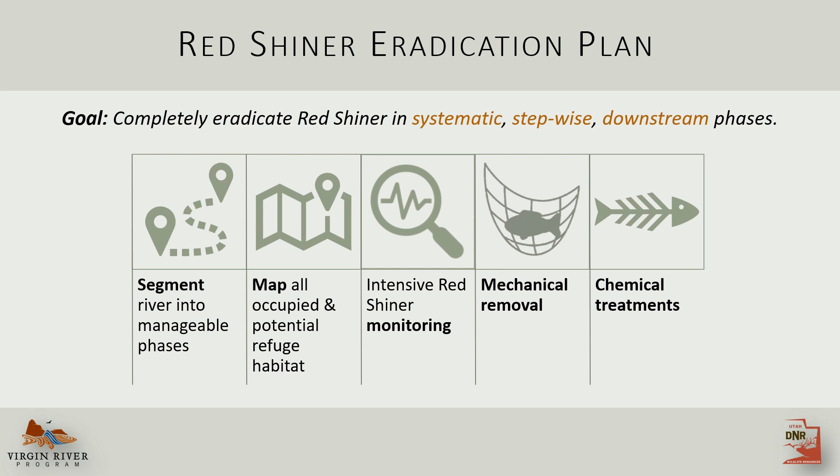So what can be done about this? In response to declining native fish populations, a plan was developed to completely eradicate redshiner using systematic, stepwise, downstream phases. We'll discuss each of these steps in a bit more detail.